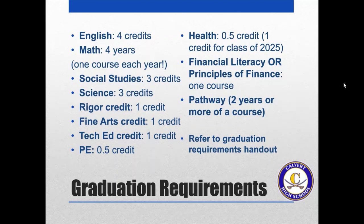For most students, you will need a half credit of health. If you are currently a freshman or will be an incoming freshman, you will need one full credit for health. You also need to have financial literacy or principles of finance, which would be either a half credit or a credit. You also need to have a pathway, which is two years or more of a certain path or course. We will be emailing out the graduation requirements for each year after this presentation.